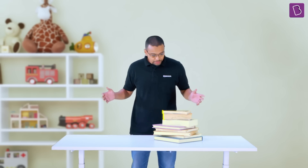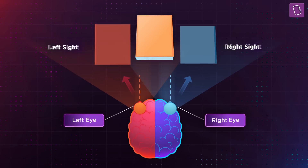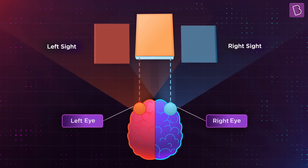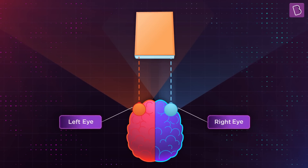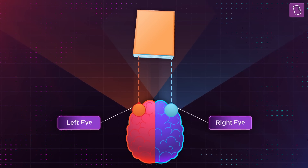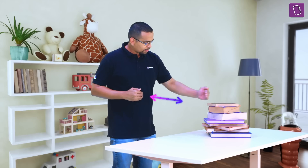Similarly, when I look at this stack of books, I don't just see a stack. I'm actually seeing two different versions at the same time, with slightly different positions with each of my eyes. My brain is putting them together — these two versions are sort of mixing, and that's how I see a 3D stack of books.